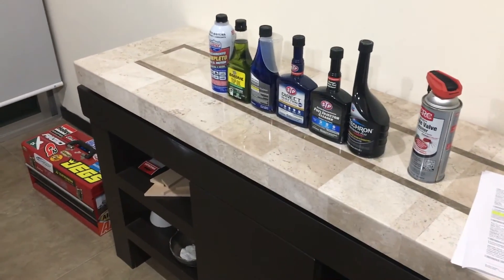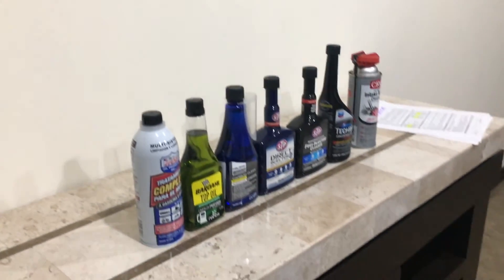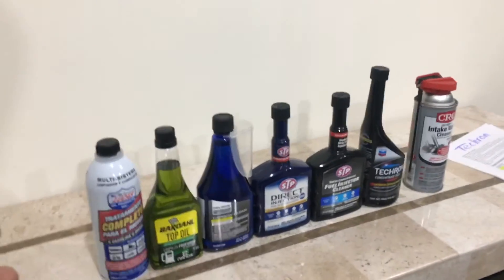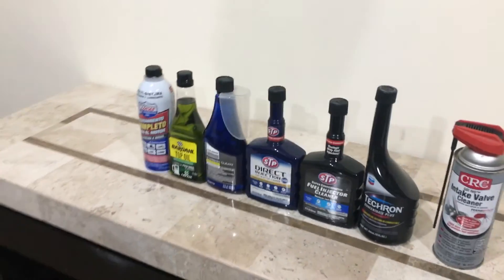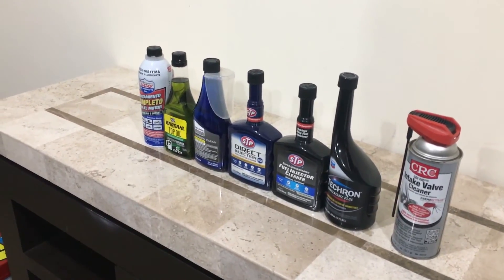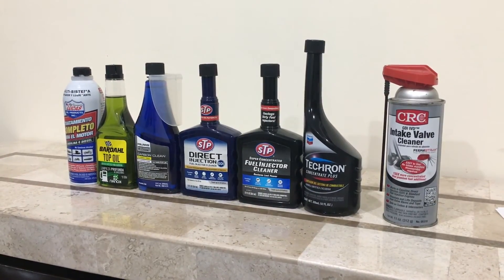Hello everyone and welcome to the channel. In this video I want to tell you about how you can use fuel injector cleaners — like any kind of fuel injector cleaner — to combat carbon build-up inside a direct injection engine, or pretty much any engine for that matter. So let's get into it.